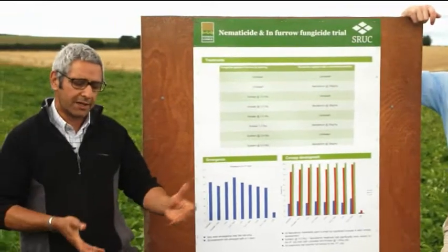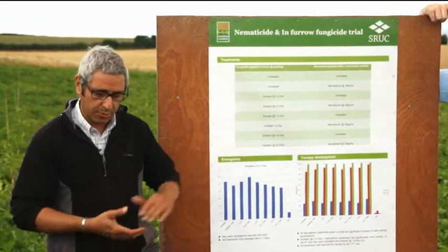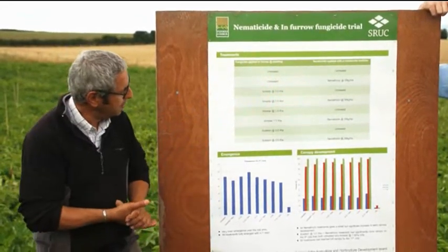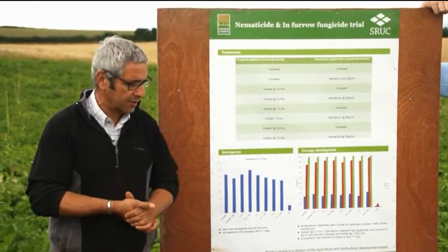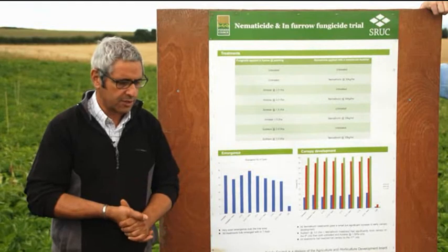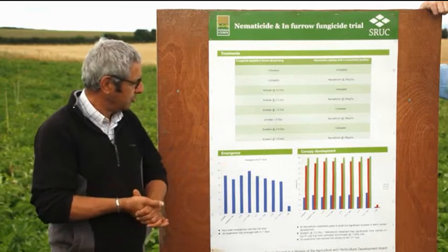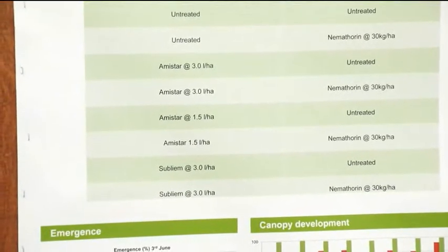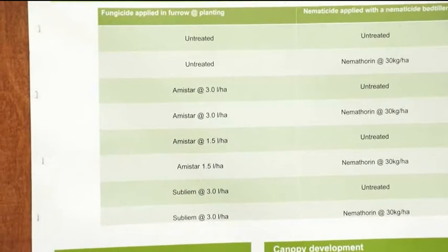Andrew's standard farm practice on this site is Amastar at a litre and a half plus Nemothorin in-furrow, while the other side has had a litre and a half plus Viadate. We know the Innovator seed here has no black scurf concerns, so we're looking at controlling soil-borne rhizoctonia. We also have another product called Sublime — widely available in Europe and Bayer hope it will be available in the UK next year — trialled at a three litre rate, with and without Nemothorin.